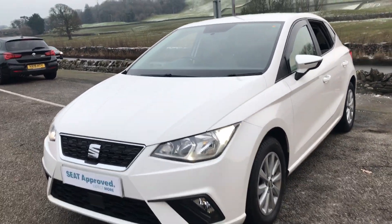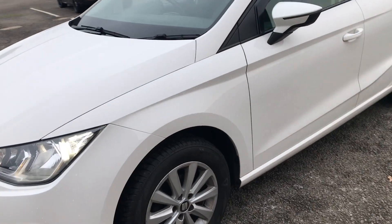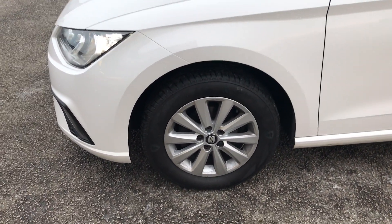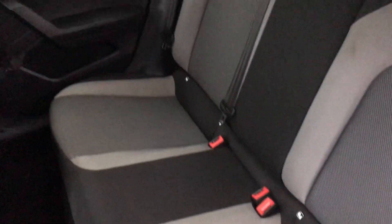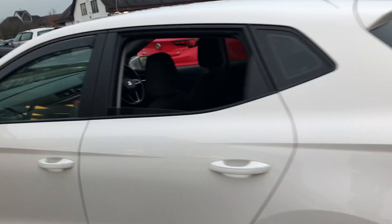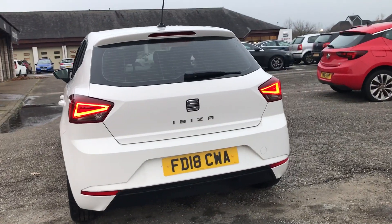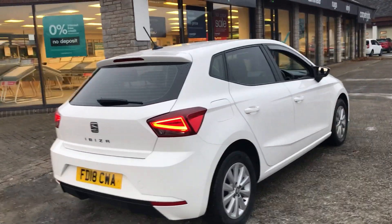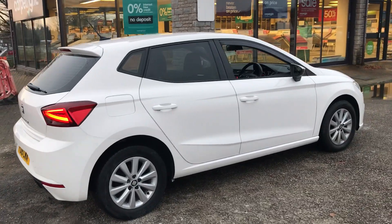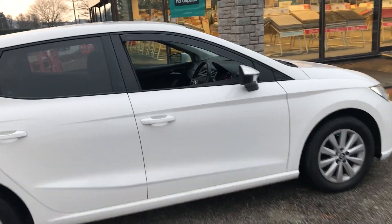Starting off at the front, we've got LED daytime running lights. We've got the 15-inch silver enjoy alloys. We've got the ore guard gray cloth interior. Moving on to the back, we've got LED tail lights and tinted rear windows as well. It's a nice-looking car in white — stands out nicely.